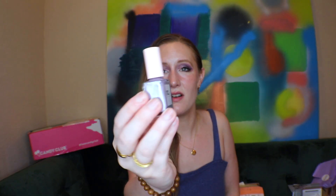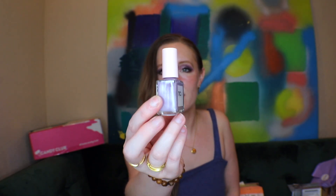Moving on to the next item — a nail polish by NCLA. Full size and it is so pretty. It's called 'We're Off to Never Never Land' and it's this light purple — it like matches my eyes. Seven free. This is $16, which is the price of the box if you're a new subscriber with the link down below.